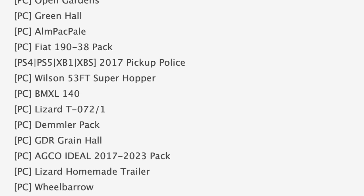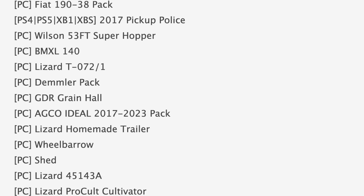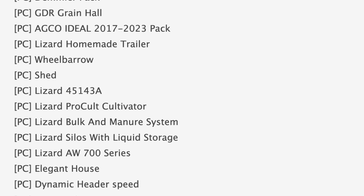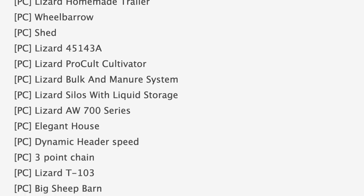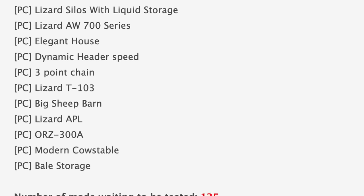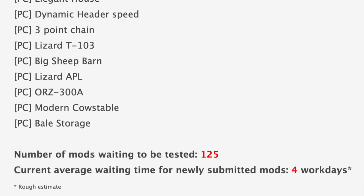Jumping down to console mods — they're all hidden in between the PC mods, you can go through and check them if you want — but the three are: Garage 40x10, Komatsu FH 50, and the 2017 Pickup Police. With all that being said, we still have 125 mods sitting waiting to be tested, and the current average waiting time for newly submitted mods is four work days.